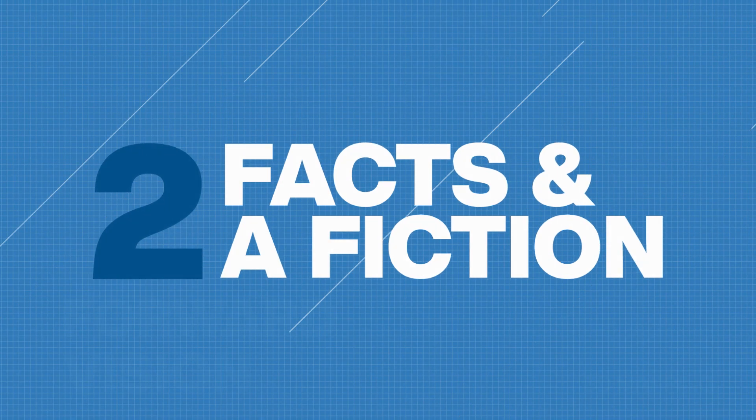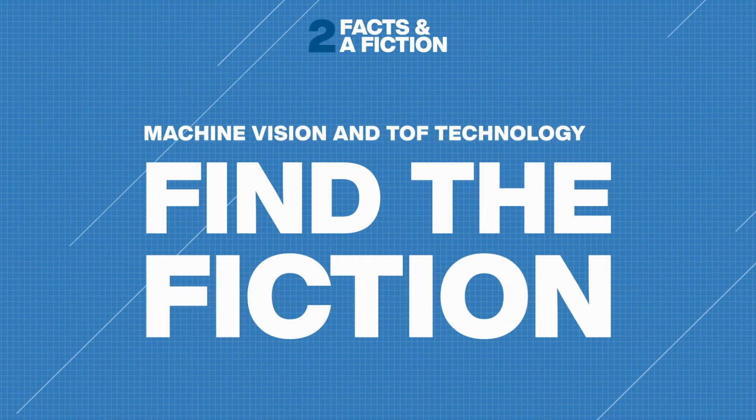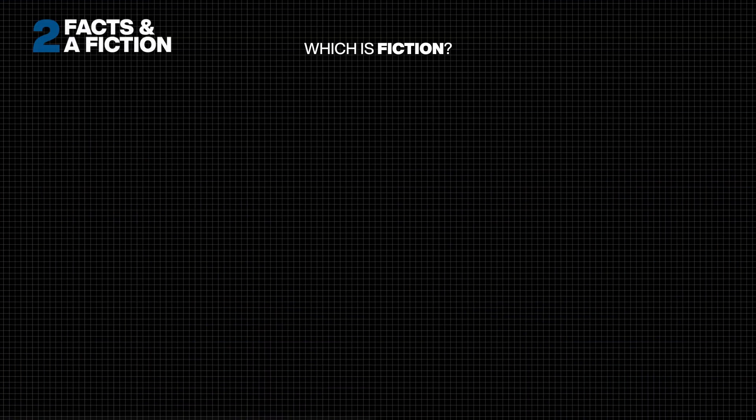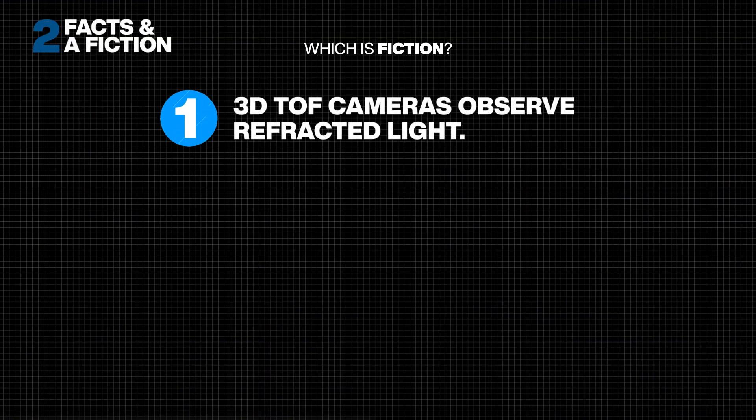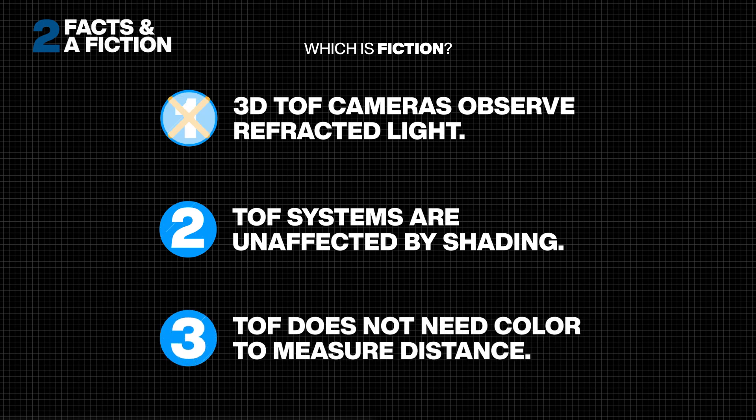At the start of the video, you saw 3 statements about time of flight technology. One of them isn't true — but which one? The first statement was false. TOF systems use reflected light.